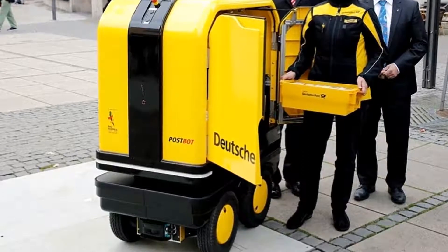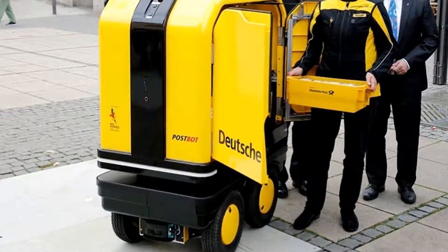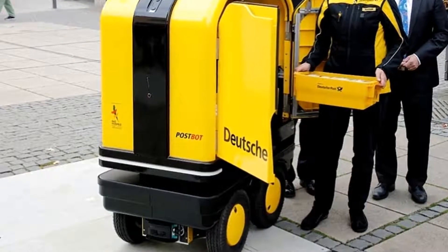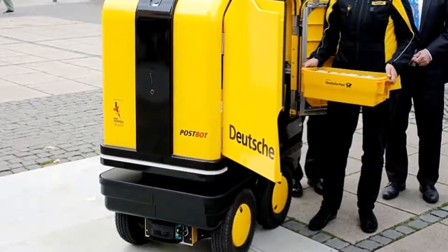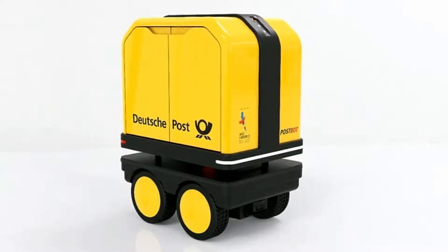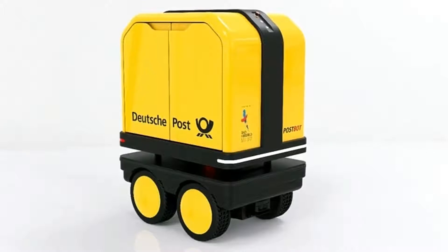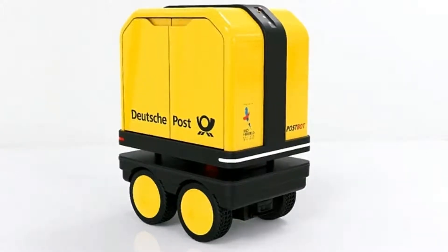Standing 150 centimeters tall — just under five feet — the postbot scurries along at up to 6 kilometers per hour (3.7 miles per hour), and can hold up to 150 kilograms (330 pounds) worth of mail.